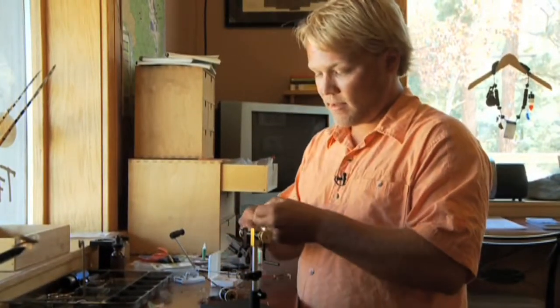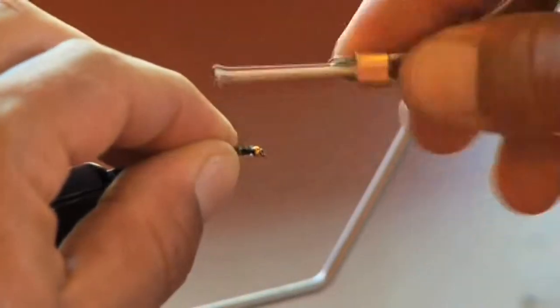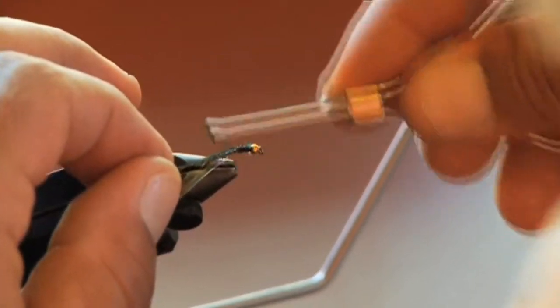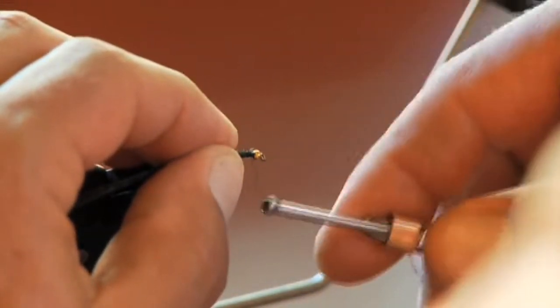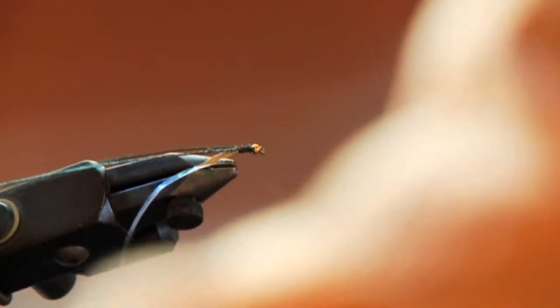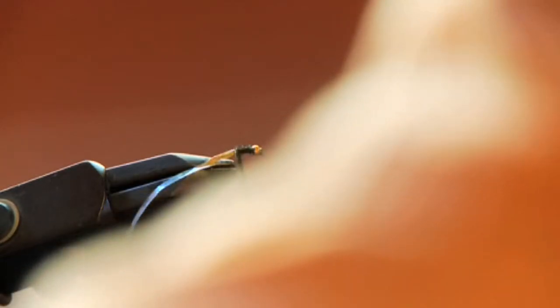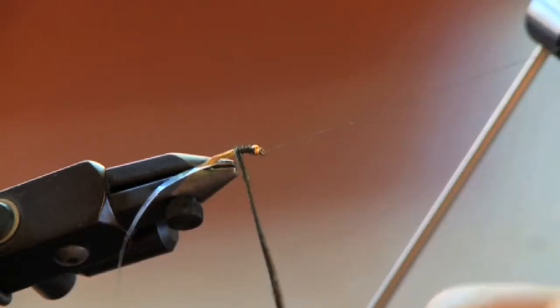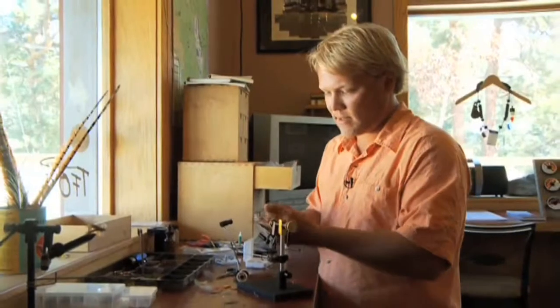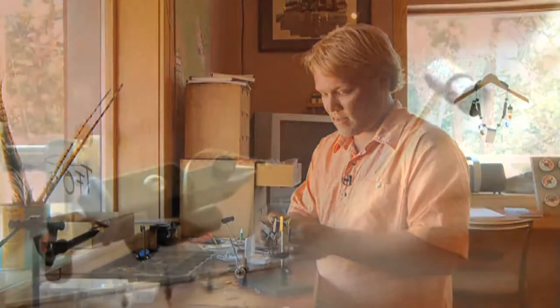Take two of the peacock curls, and now I'm going to be doing part of the thorax coming up. Can you tie in the stems first? I tied in the back ends of the stems — there's two pieces here. I sometimes put three in depending on the size, and I like using this dubbing or hackle tool to hold my material in place.